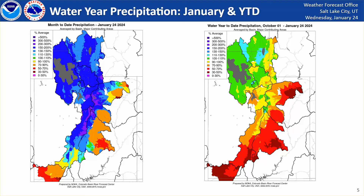Piecing all of this together, our water year to date — October 1st through January 24th — is showing near to slightly above average precipitation across portions of central and northern Utah, whereas portions of central and especially far southern Utah are dealing with precipitation much below average for this time of year.